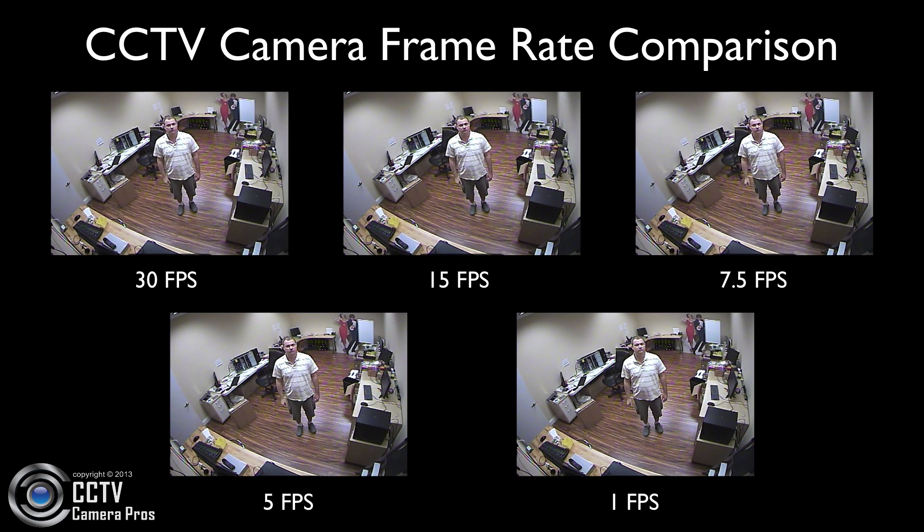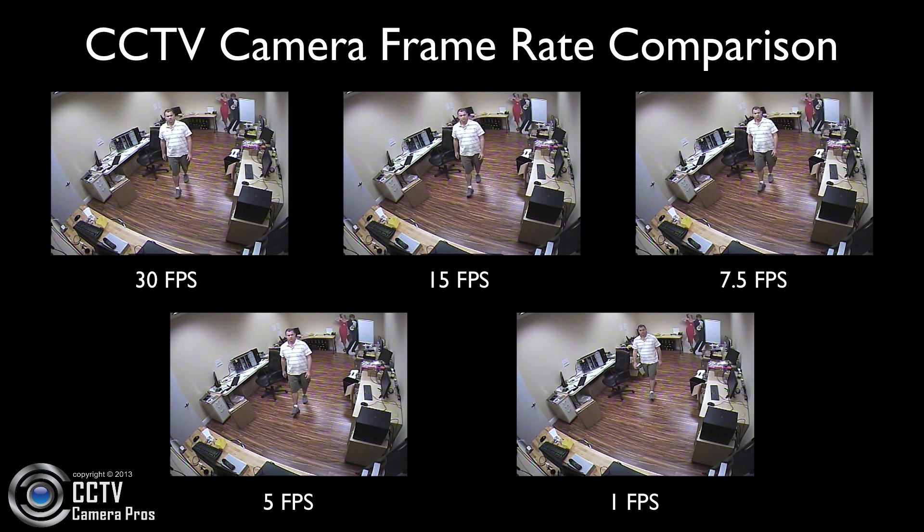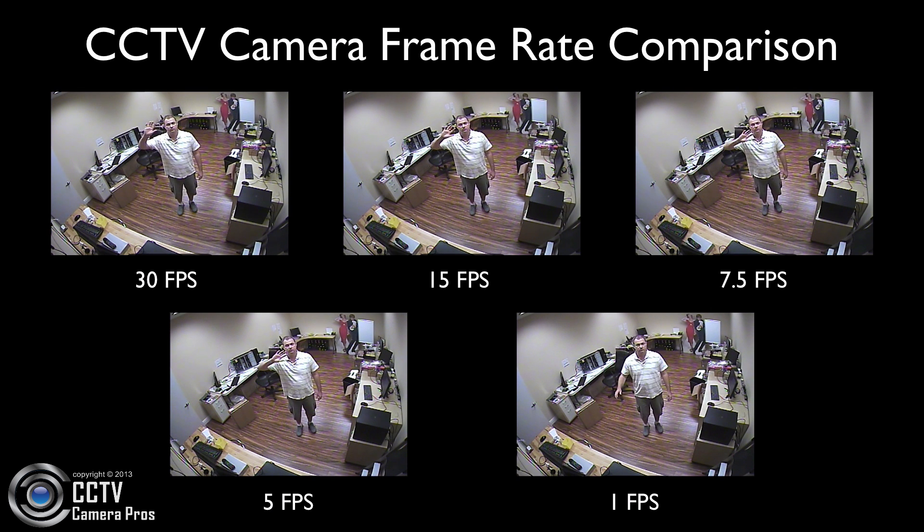This is because very little quality is lost, as you can see here. Once you start going below 7.5 frames, the choppiness is much more noticeable to the human eye.